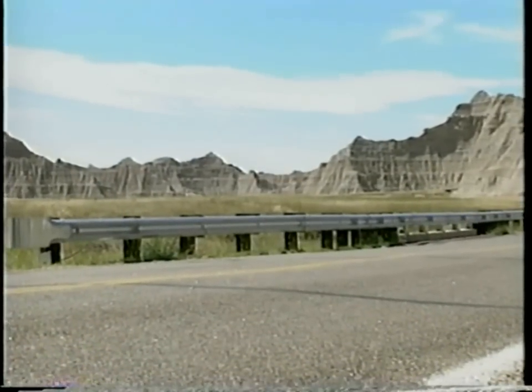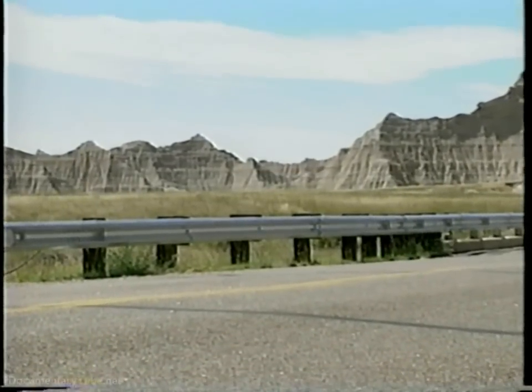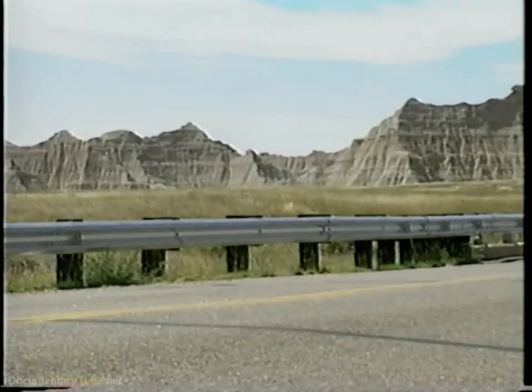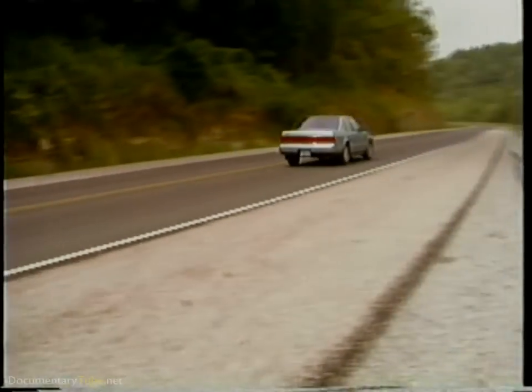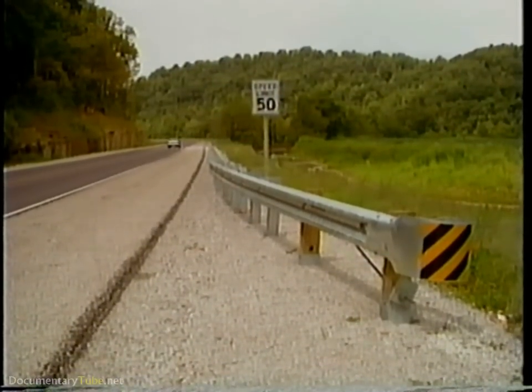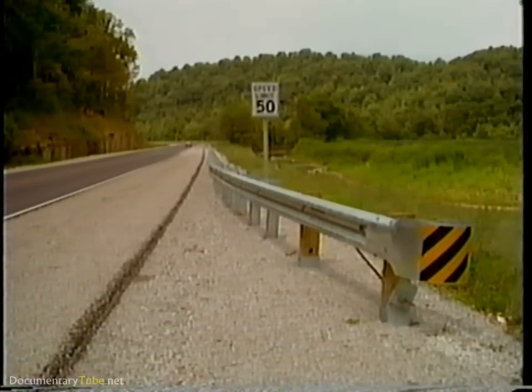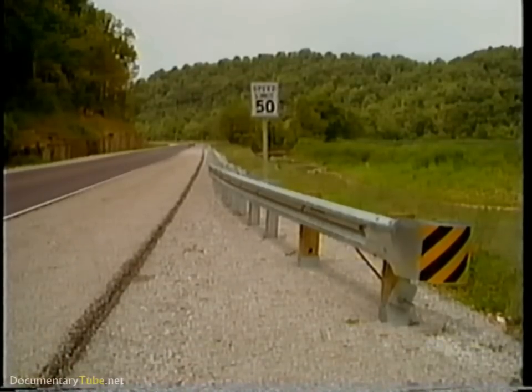For more than 30 years, W-beam guardrails have been one of the most common types of guardrails used on our nation's roadways. Strongpost W-beam guardrails are versatile systems that can be used in many types of situations. Every state uses some type of W-beam guardrail system in its state standards.